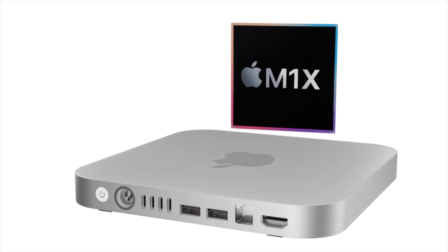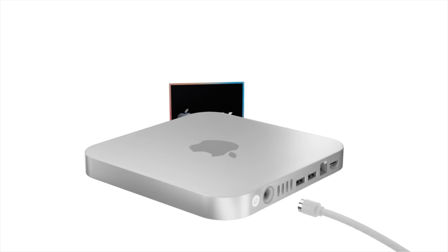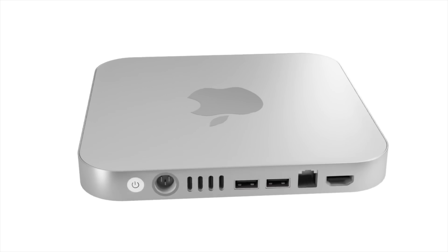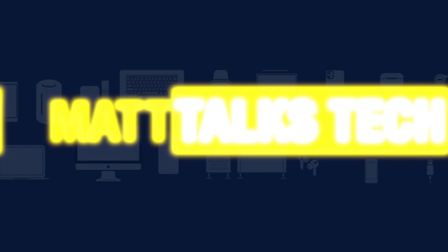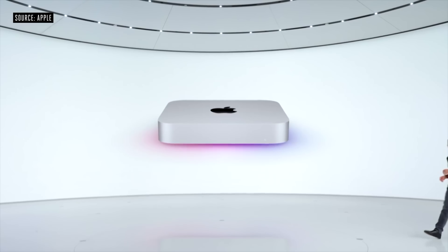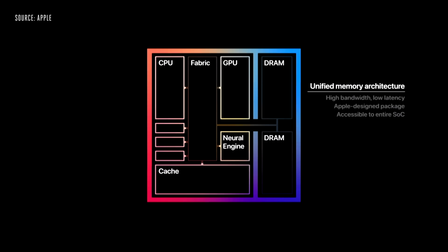It's October, but will we be getting a new Mac Mini M1X? Is an October announcement the next Apple event? Today I'm going to cover whether that's likely to be the case, and also give you more details about the M1X chipset and when the Apple Mac Mini M1X release date and price is going to be.